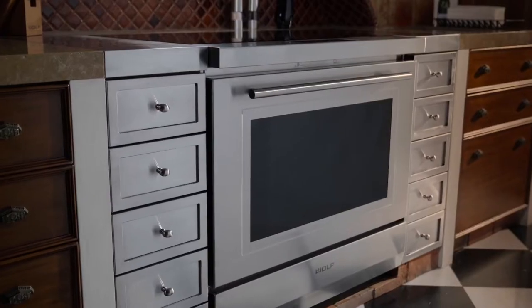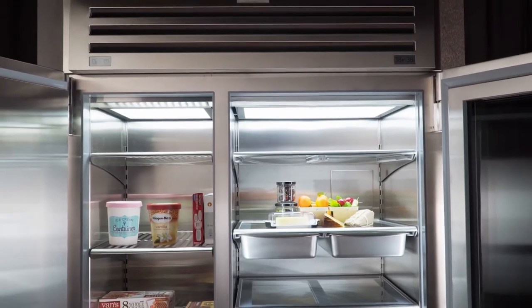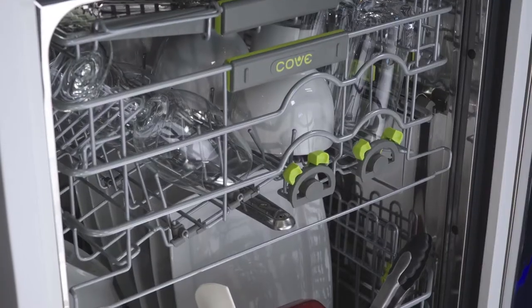Sub-Zero Group is a manufacturer of luxury appliances. Sub-Zero being a refrigeration appliance, Wolf being our cooking appliance, and Cove being our new dishwasher line.